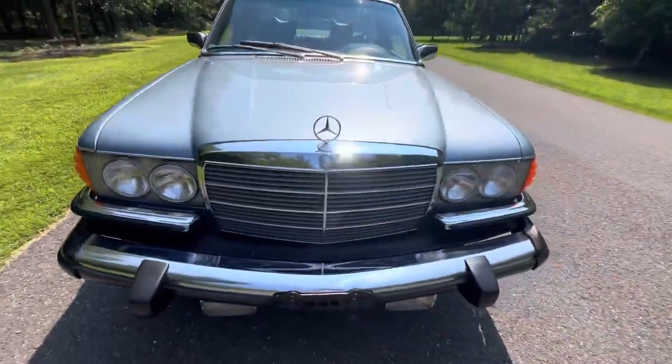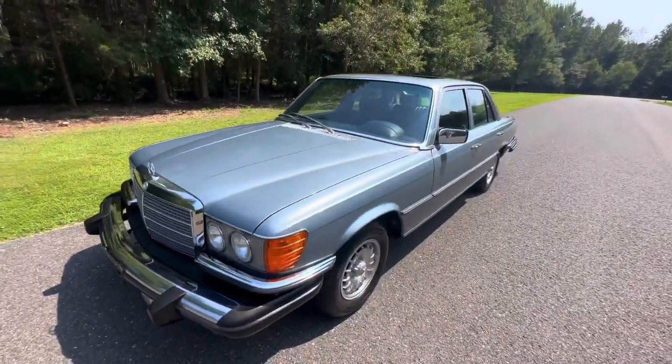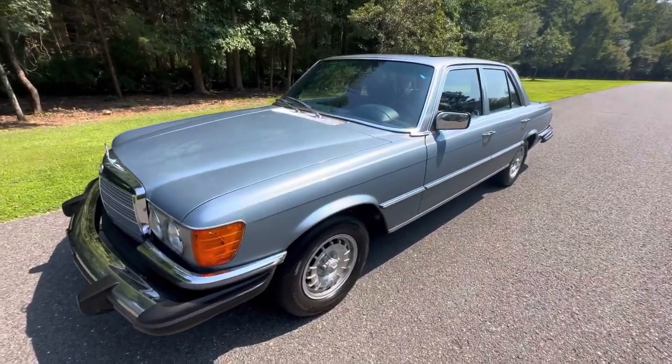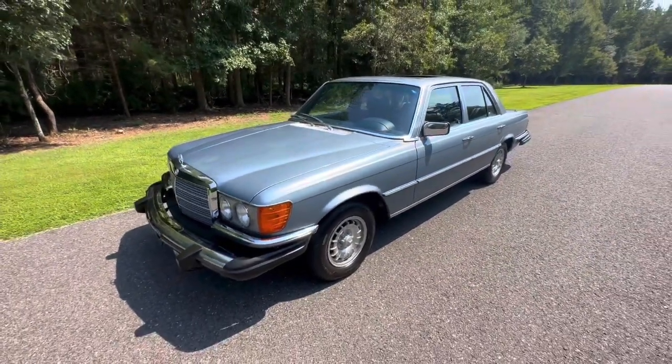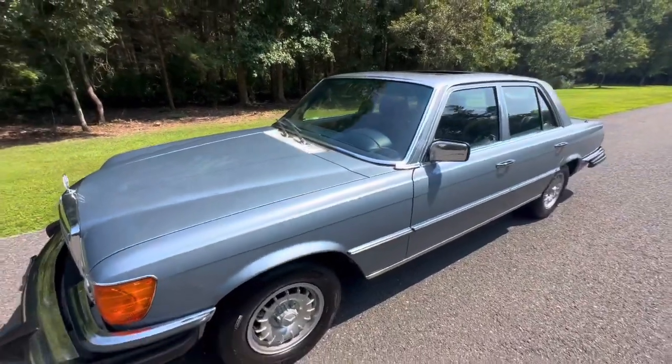That's the exterior of this 1978 Mercedes-Benz 300SD. In my next video we're going to go over the interior and the engine bay. Best of luck everyone.